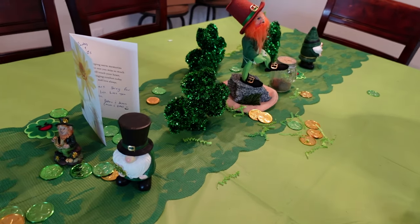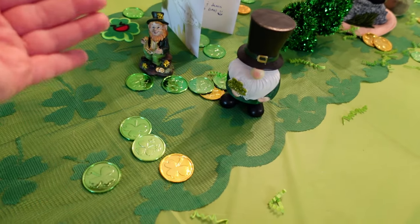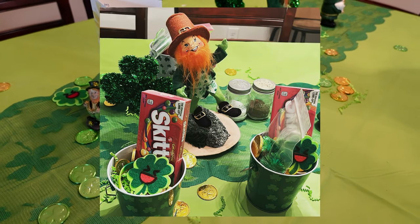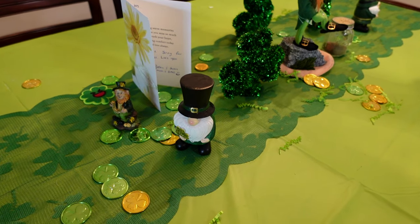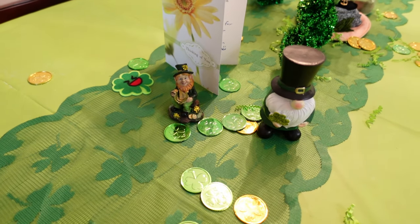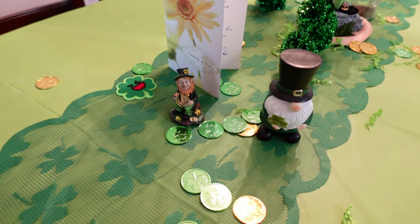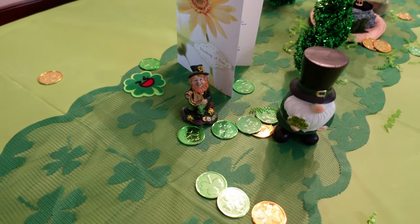I had everything set up on the table, with the exception of these coins and all this little paper which I had inside some treat buckets I made for everyone for St. Patrick's Day. I also made some little green gummy bears flavored like cotton candy — the texture was great. I found the mix, flavorings, dye, and little molds all at Hobby Lobby.